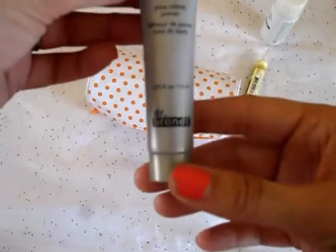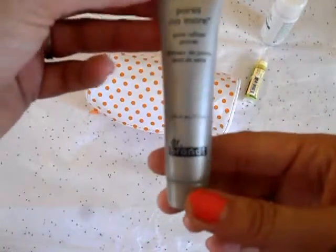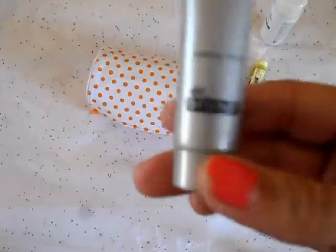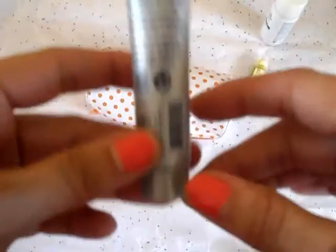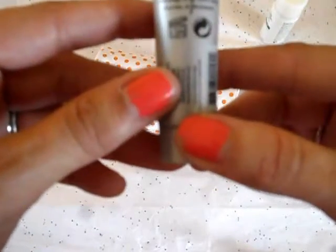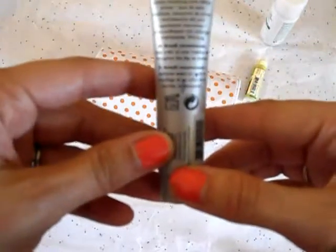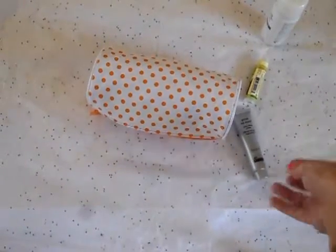The next thing we have is the Dr. Brandt Pore No More Pore Refiner Primer. I have not tried this one yet but I am very excited. I've heard really really good things about this brand and it's the first time I'm getting anything from them in a beauty box. It's supposed to minimize the look of your pores and you can apply it over or under makeup as needed.